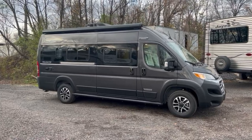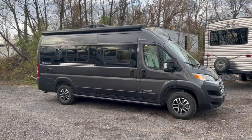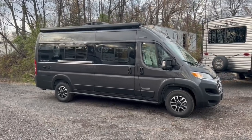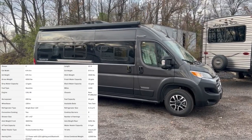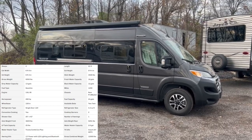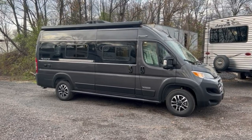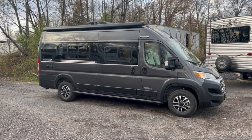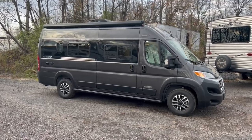Hey there everybody, how's it going? This is Bronson from Fretz RV here in Satterton, Pennsylvania. I've got another exciting video for you today. This is one of the first 2023 Winnebago Travato 59Ks that we are getting here in stock. This is the twin bed model, so you'll have the rear bath and the twin beds. You're on the Ram ProMaster chassis, only about 21 feet in length. I'll take you around the outside and inside to see if this might be the coach for you.